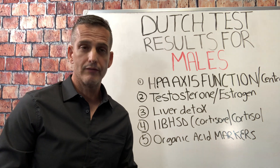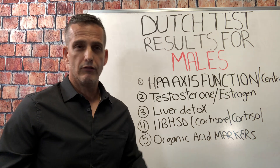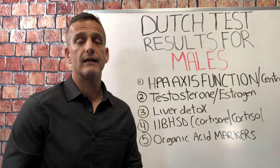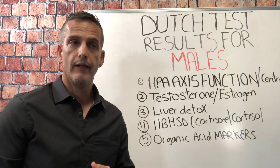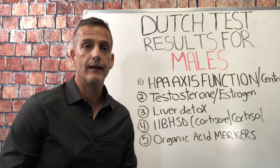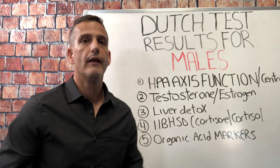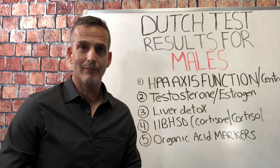If you haven't had a proper interpretation of your Dutch test, and you're a male who's exhausted, burnt out, can't focus, has no drive or libido, and you've only been focusing on adrenal support, aromatase inhibitors, or extra testosterone without solving the mystery — reach out to me. I can help you in your recovery. I hope this has been really helpful, and I look forward to ending your exhaustion and fatigue nightmare. Take care.